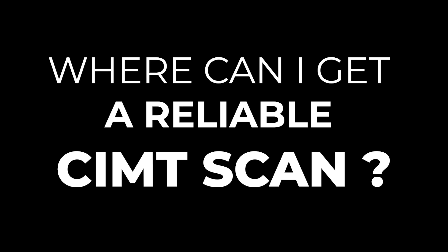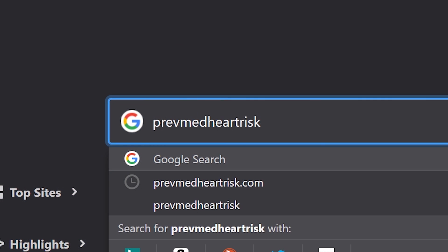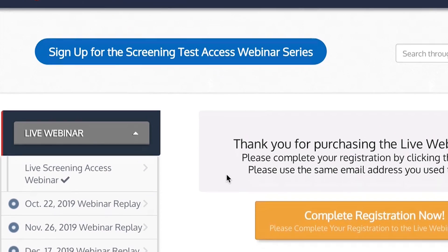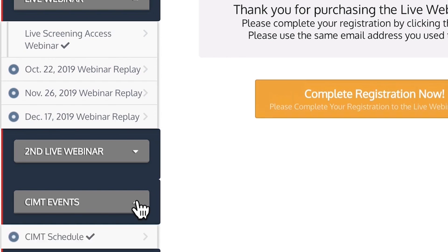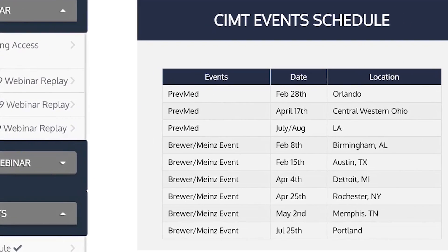We've had a lot of people ask about how to get into the CIMT event. We've got a whole schedule on the membership page. First, go to prevmedheartrisk.com — that takes you to our website. Click on the membership login page; membership is free, you just have to give your email address. Then you'll see a menu on the left: live webinars, second live webinars, CIMT events. Click that button, then click the gray button, and you'll see the full schedule for getting a reliable CIMT near your area.